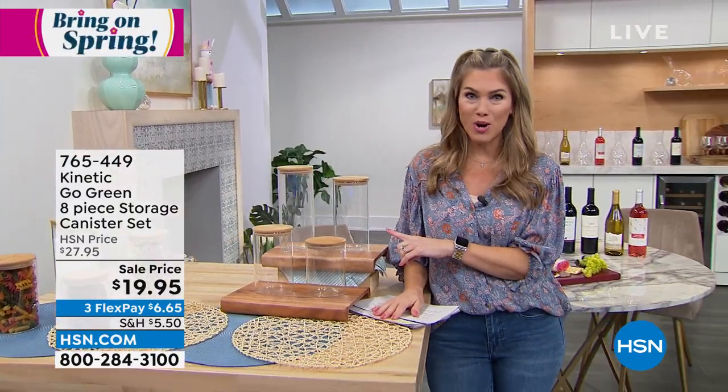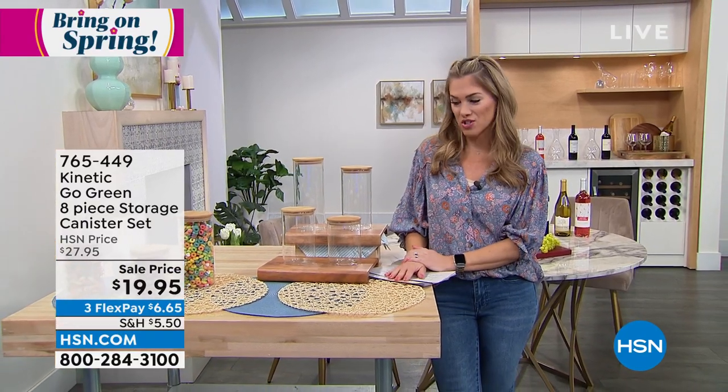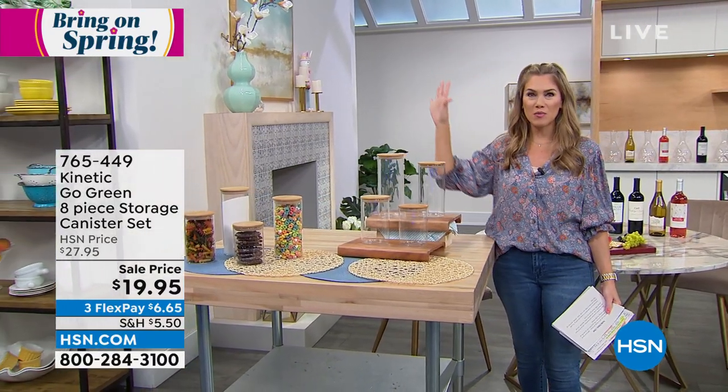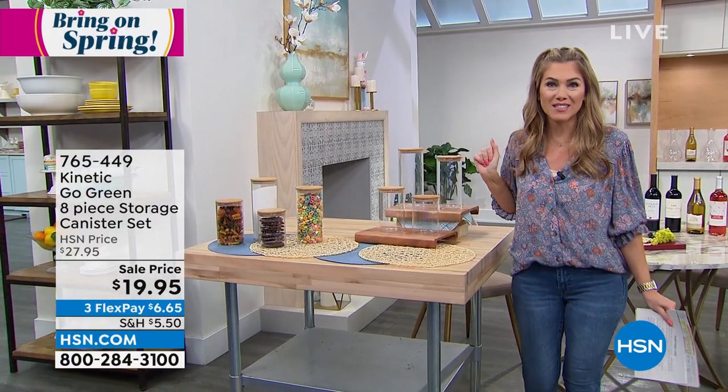If you want to jump into the ordering process early, you can snag your item number 765449. I'm seeing the cereals and the cookies and the pastas and the sugars and the flowers — my mind just keeps going. Making your pantry beautiful, or on your countertops, your office, your craft room — you can put these anywhere.